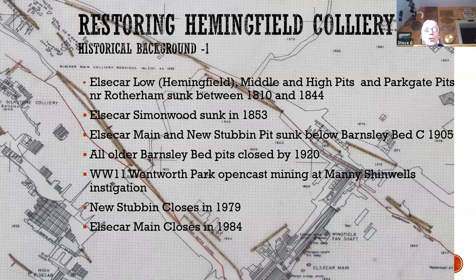The Fitzwilliams continued to sink pits locally — they took Simonwood between Hemmingfield and Elsecar in 1853, and sank Elsecar Main and New Stubbin. By that time the Barnsley Bed had largely been worked out, so these pits were sunk to the Parkgate, the next seam down. They'd used up so much of the Barnsley Bed that local Barnsley Bed pits had closed by 1920, apart from a small section in Wentworth Park which Manny Shinwell insisted was open-casted in World War II.